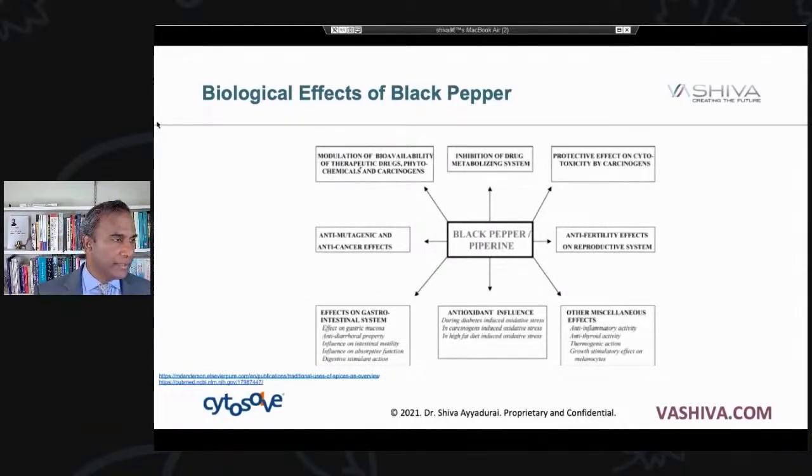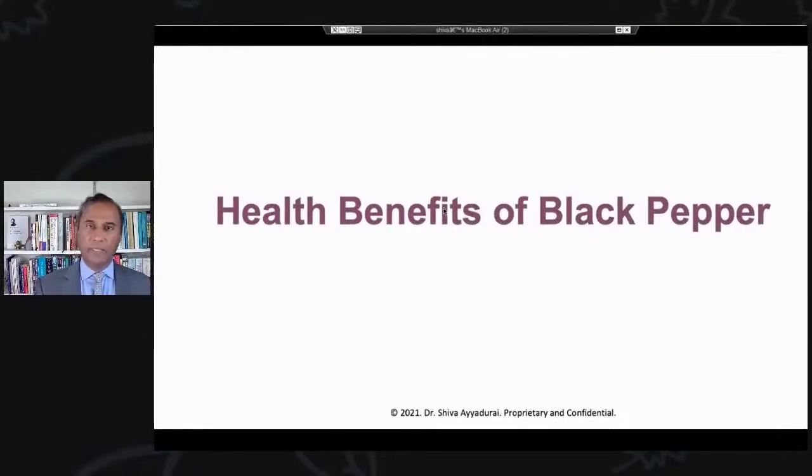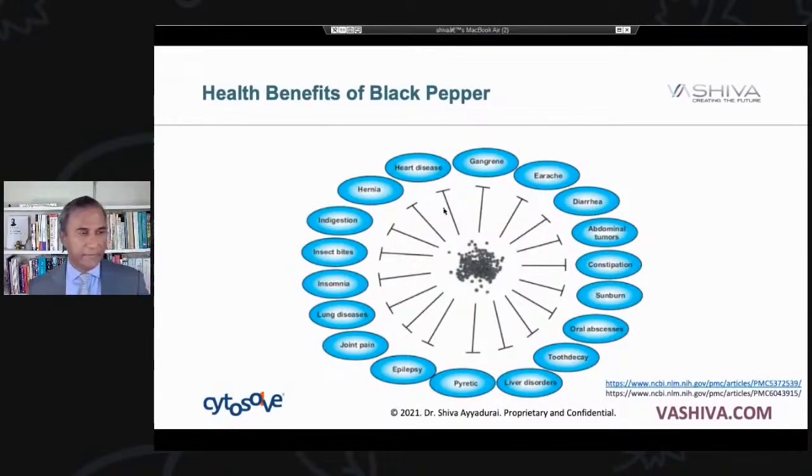The health benefits of black pepper span many conditions: gangrene, diarrhea, abdominal tumors, constipation, sunburn, oral abscesses, tooth decay, liver disorders, pyretic effects, epilepsy, joint pain, lung diseases, insomnia, insect bites, indigestion, hernia, and heart disease — all coming from the research.